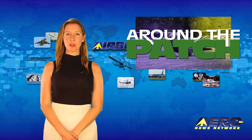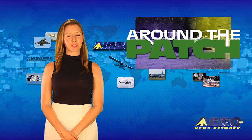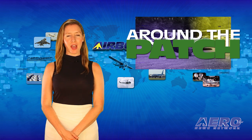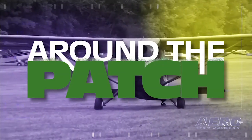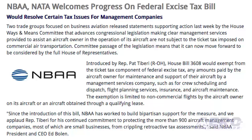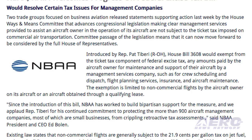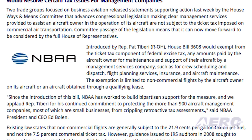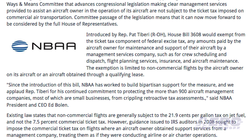Welcome back. With so much news coming out of the aviation industry, we're summarizing some other interesting stories in a brief segment we call Around the Patch. A U.S. House bill has been introduced that would exempt aircraft owners from federal excise tax for maintenance and support of their aircraft by management services companies. The exemption is limited to non-commercial flights by the aircraft owner obtained through a qualifying lease.